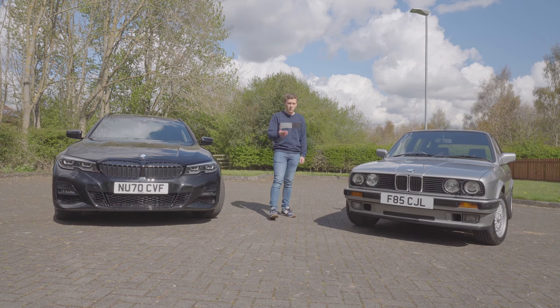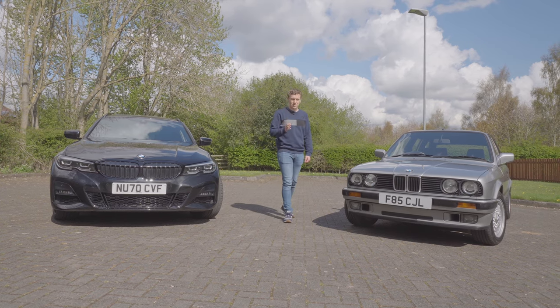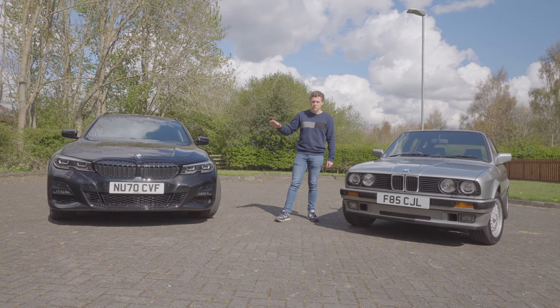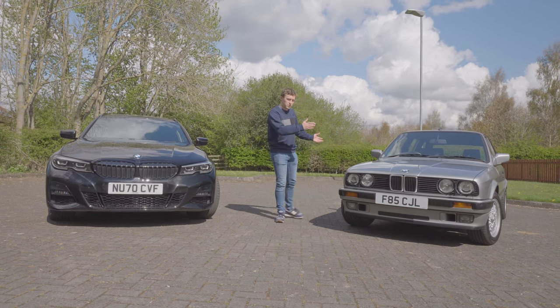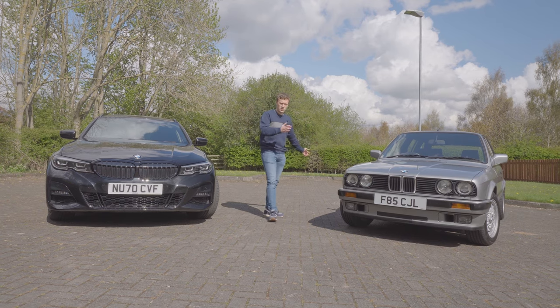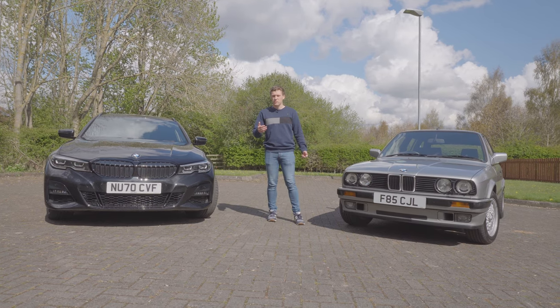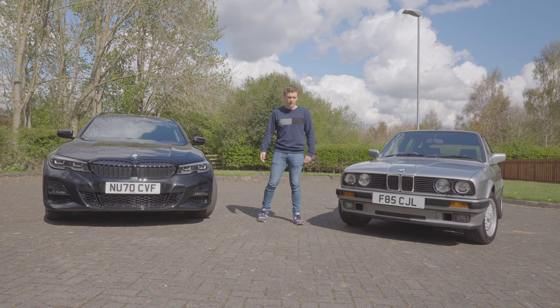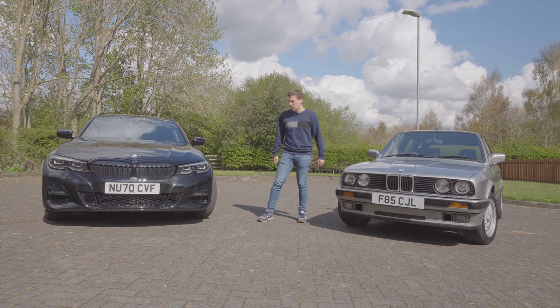In terms of overall size, as you can probably see from the shot, there's a considerable difference there as well. The G20 Touring is around 4,700 millimetres in length; the E30 Touring is about 4,300 — so about half a metre extra. The G20 is a couple of hundred millimetres wider as well, and it's considerably taller. We'll go into that in a little bit more detail later on.